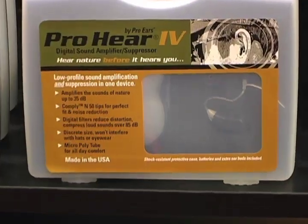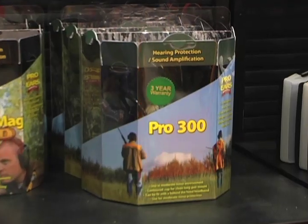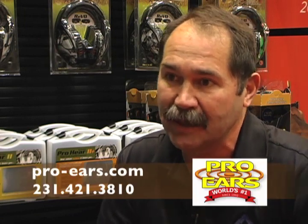And it isn't just cutting edge hearing and shooting products that sets Altus Brands apart from the rest — it's their dedication to their customers. We're a family owned business and we really try to live by the credo of customer care. We offer some of the best customer care and the best warranties in the industry.